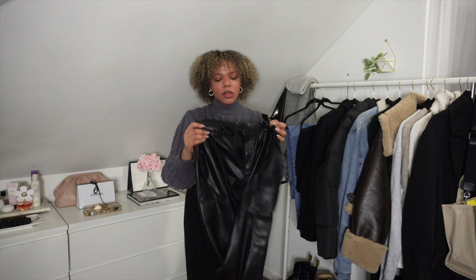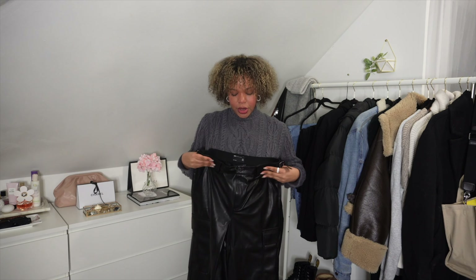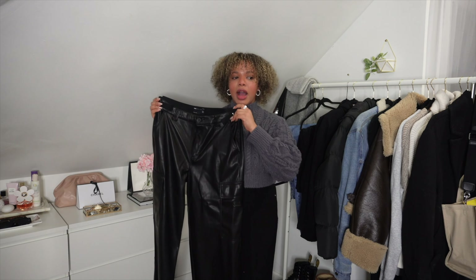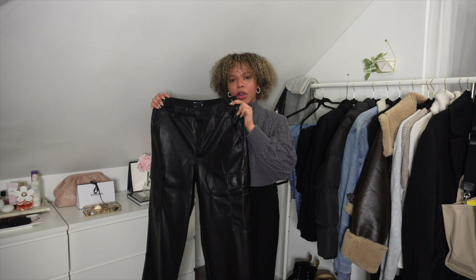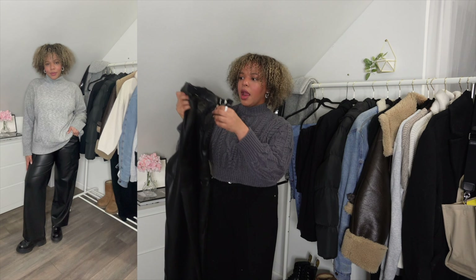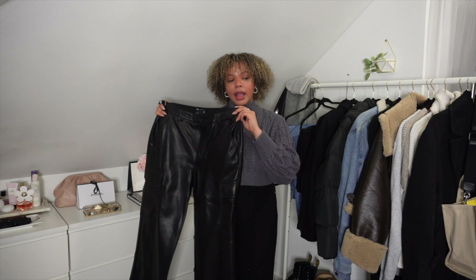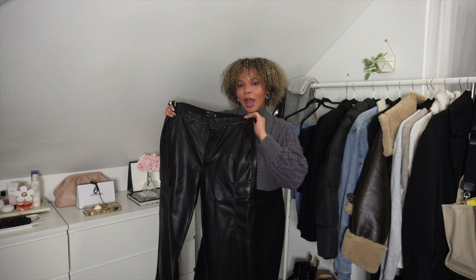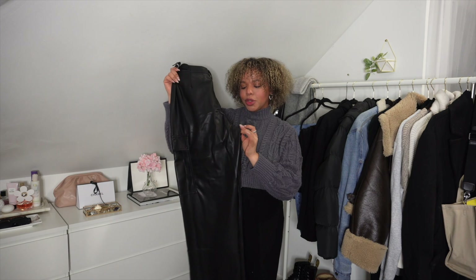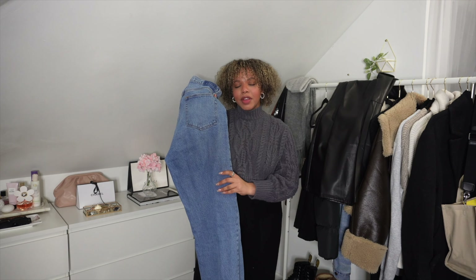Moving on to bottoms — leather pants are really essential for winter. I have a few pairs, and this is the one I picked to show you. I got this one recently from ASOS and it's more of a flare leather pant. I really like the flare style, there's a pocket here, and the material on the inside is thick and kind of soft so it'll keep you warm. I'll probably put leggings underneath these. Leather pants are really nice to style for winter and these are one of my favorite pairs.